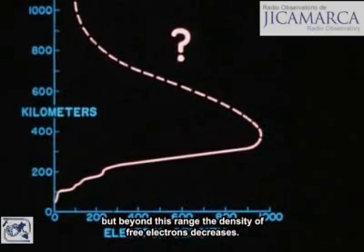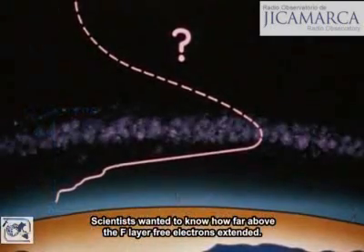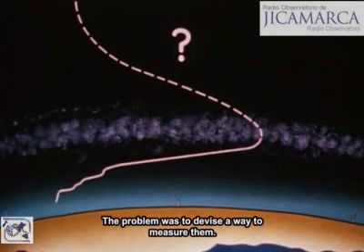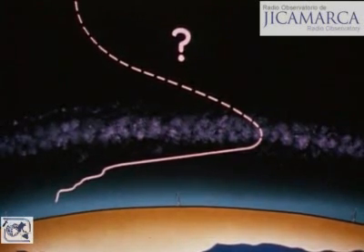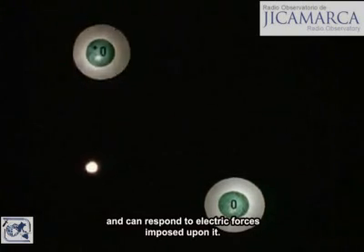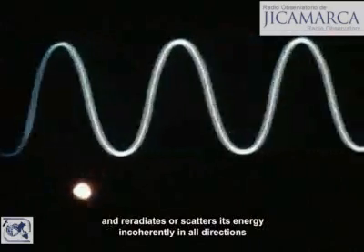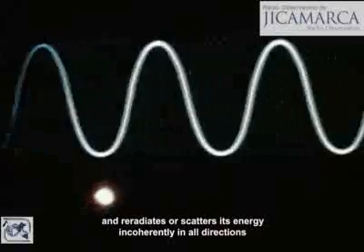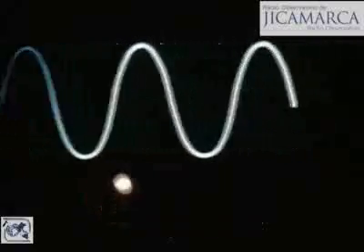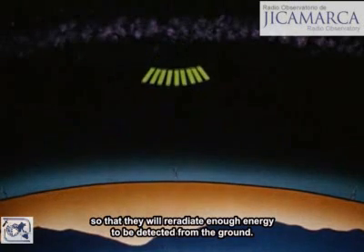But beyond this range, the density of free electrons decreases. Scientists wanted to know how far above the F layer free electrons extended — the problem was to devise a way to measure them. Here we see two atoms of oxygen. An electron detaches from one of them. When detached, it is a free electron and can respond to electric forces imposed upon it. When a radio wave passes by, the electron oscillates with the wave and re-radiates or scatters its energy incoherently in all directions. The problem is to excite these electrons sufficiently so that they will re-radiate enough energy to be detected from the ground.